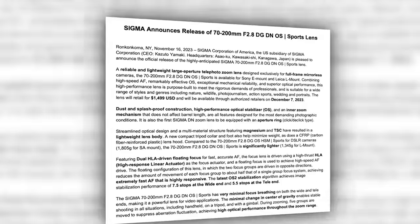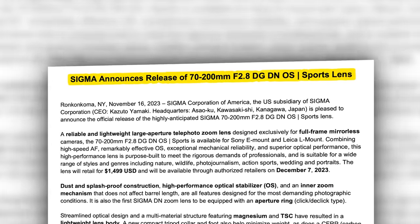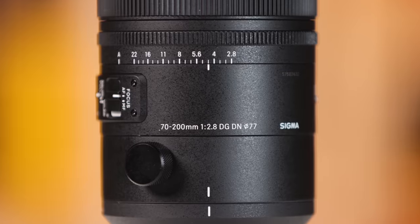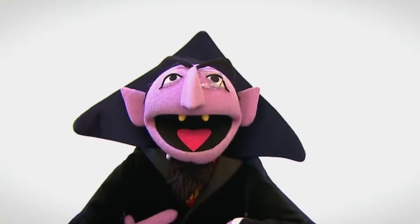Sigma has officially announced their long-awaited 70-200 2.8 DG DN OS Sport lens for the Sony E-mount — and yes, they also did it for the L-mount alliance, that no more than 12 people have invested in. Sick burn. Anyway, I got my hands on the new lens and took it out into the real world.